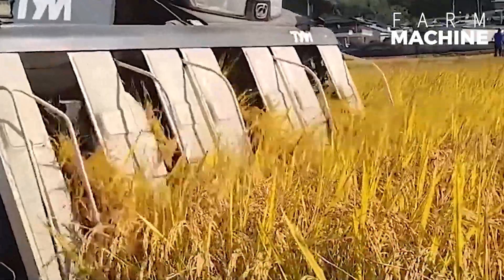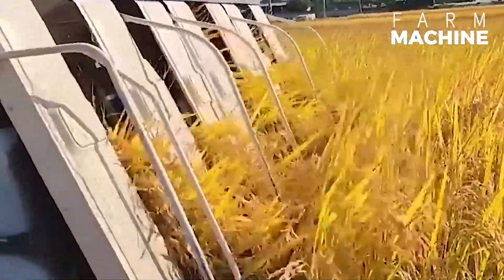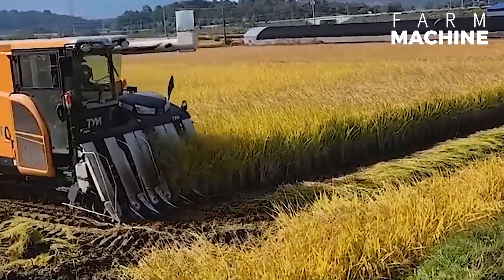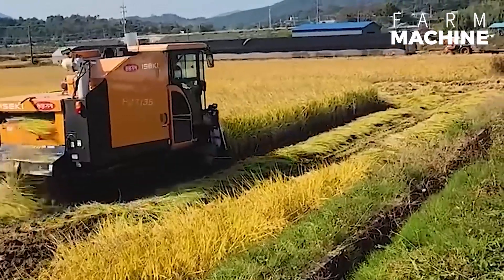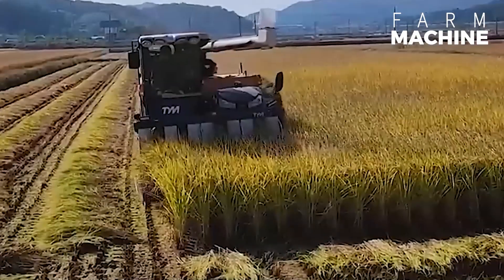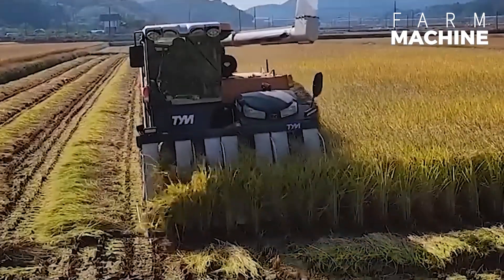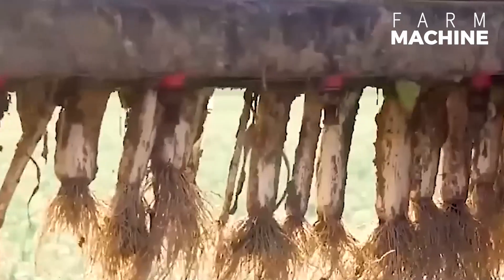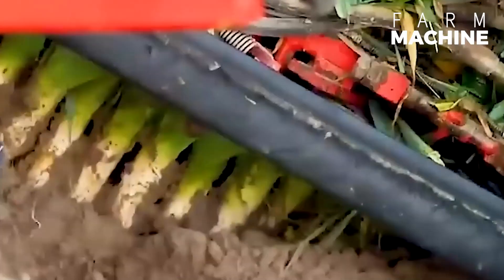Rice is a common staple crop in Asia. This precision machine digs deep into rows of leeks, ensuring each harvested garlic plant is treated with care, making it efficient for harvesting garlic.